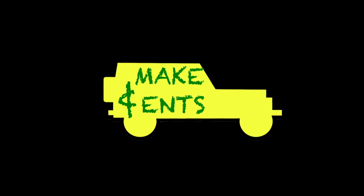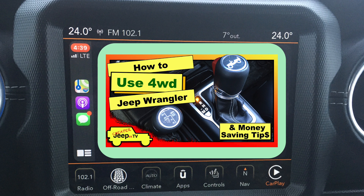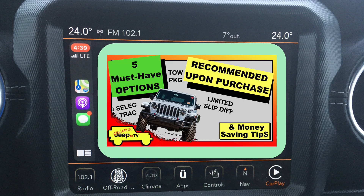A subscriber named Healthy American wrote in: 'I'd like to buy a Wrangler and I would want the 4H Auto option as I love the security of an all-wheel drive system.' I find that feature immensely helpful, and it was one of my must-have options when I purchased my Jeep Wrangler. If you're interested in some other must-have options, you might be interested in our 5 must-have options video — feel free to check it out and let me know what you think.